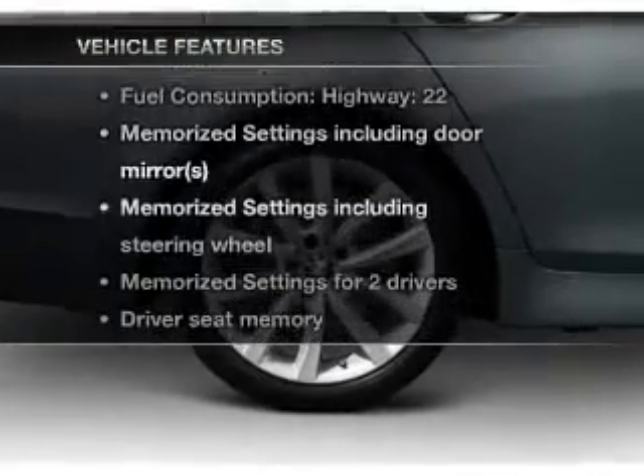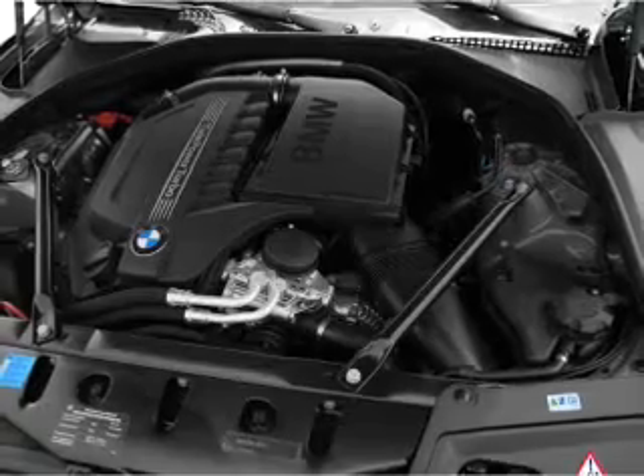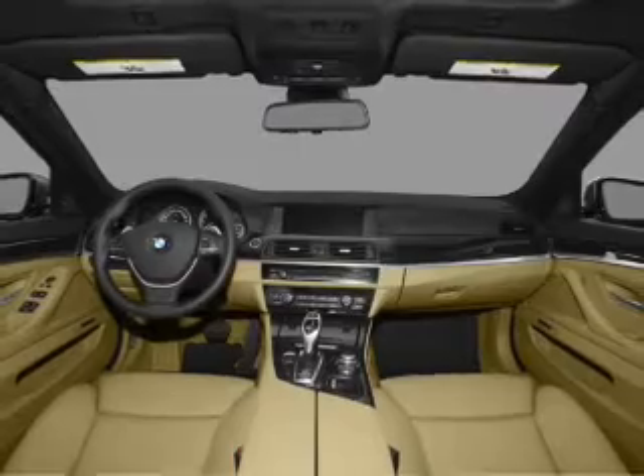Plus enjoy these notable features included in this vehicle: air conditioning, power door locks, power windows, power steering, cruise control, power mirrors, and AM FM stereo with a CD player.